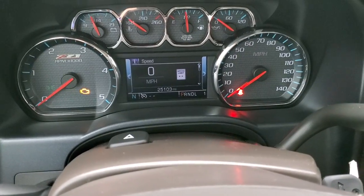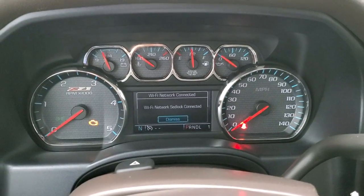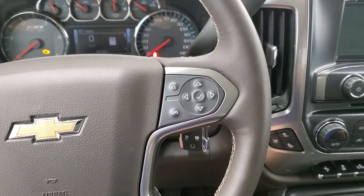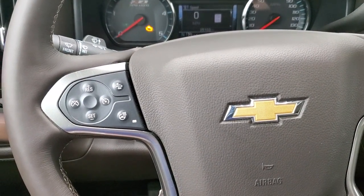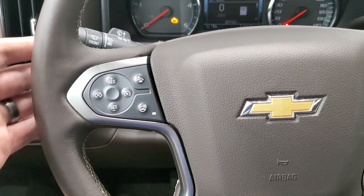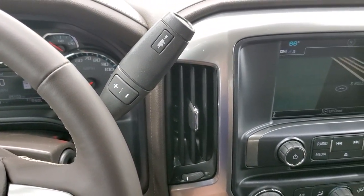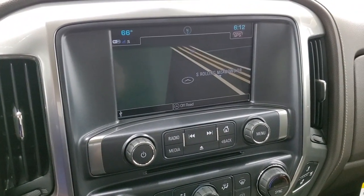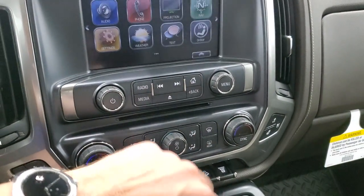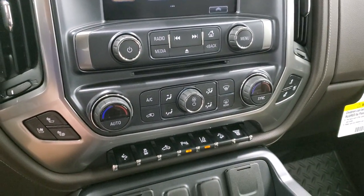This one has 25,103 miles. You get the Z71 instrument cluster in very nice clean condition. The heated leather-wrap steering wheel has no scuffs or scrapes — very nice and clean. Bluetooth and information center controls on the right, cruise controls on the left, forward collision warning controls, and your heated steering wheel button. Audio controls are on the back of the steering wheel. Comes with the six-speed Allison transmission with optional tap shift. This one has the Chevy MyLink system with AM, FM, and SiriusXM radio capabilities, factory navigation system, and CD player. It also has projection mirroring where you can project your cell phone to the screen — this is also where your backup camera shows up.